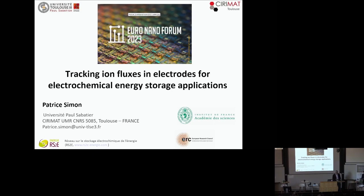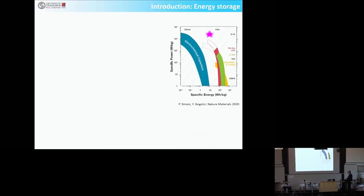Thanks a lot, Patrick. I would like to thank you for the kind invitation. My talk is going to be a bit different, in complement to previous talks, because I'm going to be more focused on scientific points. What we do at the lab is to try to improve the power performance of the electrochemical energy storage devices.